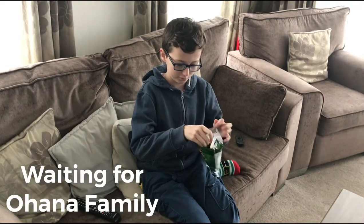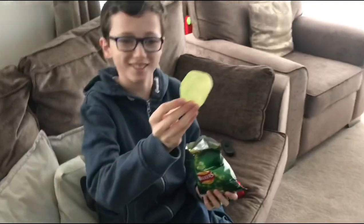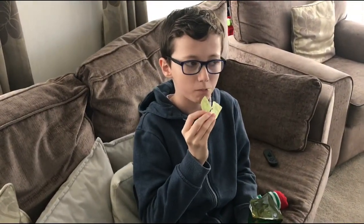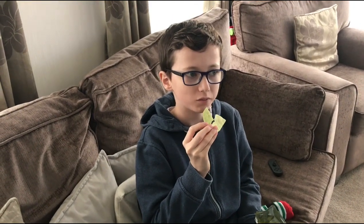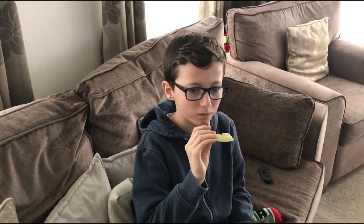Joseph is about to try brussel sprout crisps for the first time. They're green! They're nice. You like them? Yeah. Only you would like brussel sprout crisps.